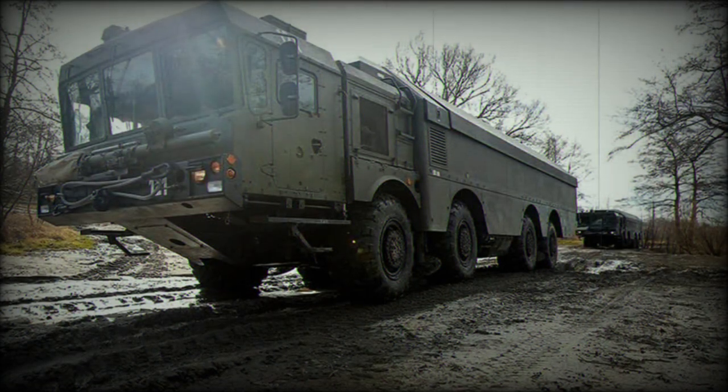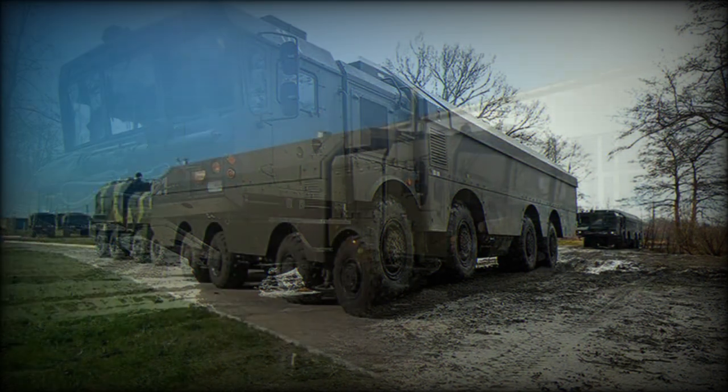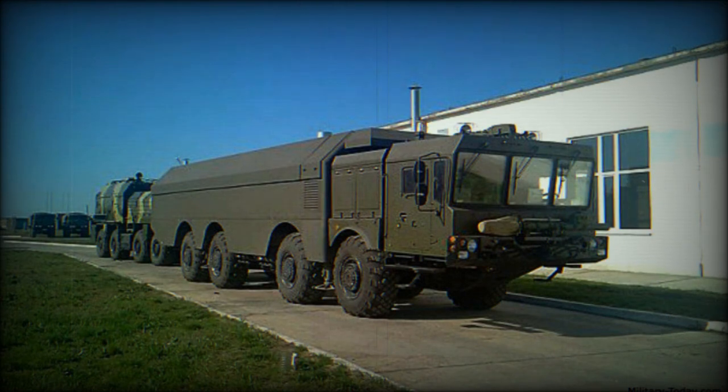The launcher vehicle is based on a Belarusian MZKT-7930 heavy high-mobility chassis. The vehicle has good cross-country mobility and can operate over rough terrain. The TEL vehicle is operated by a crew of three, including a commander, operator, and driver.